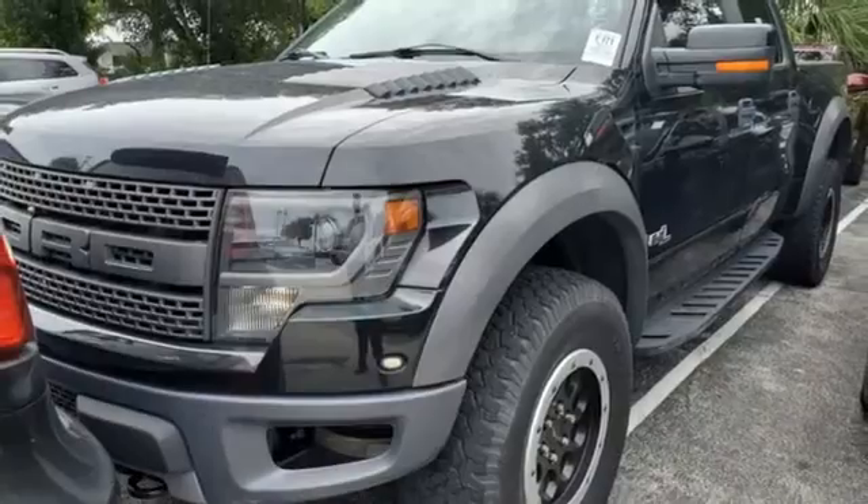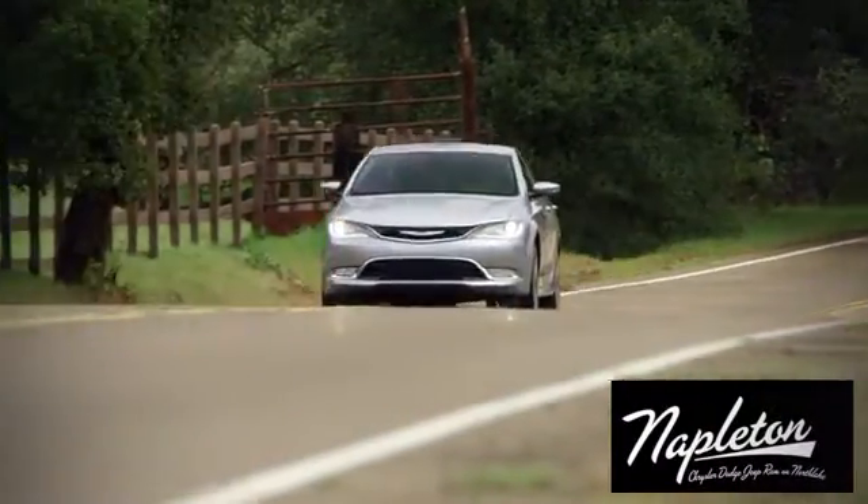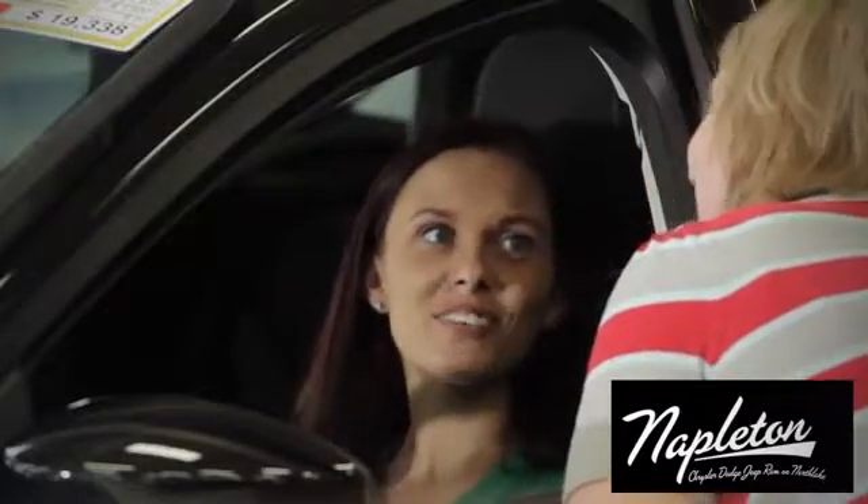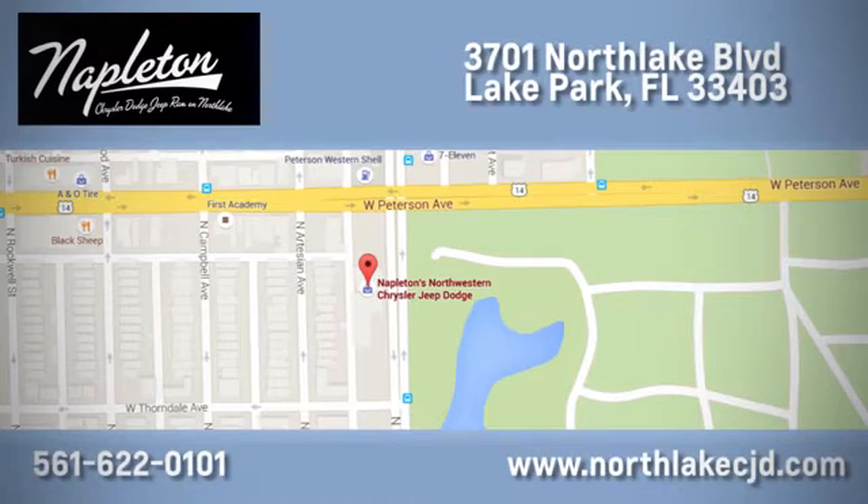When you take it for a test drive at Napleton's North Lake Chrysler Dodge Jeep Ram — we know our job isn't finished until you're completely satisfied. We're located at 3701 North Lake Boulevard in Lake Park.